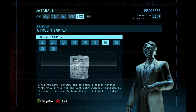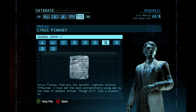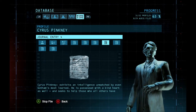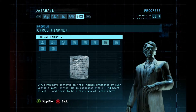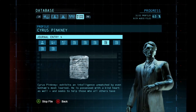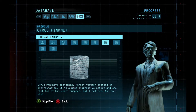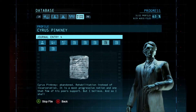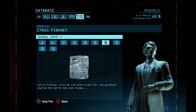February the 7th, 1852. I have met the most extraordinary young man by the name of Amadeus Arkham. Though still just a student, he exhibits an intelligence unmatched by even Gotham's most learned. He is possessed with a kind heart as well, and seeks to help those who all others have abandoned. Rehabilitation instead of incarceration — it is the most progressive notion, and one that few of his peers support. But I believe, and so I shall provide him with plans for the greatest asylum the world has ever known.